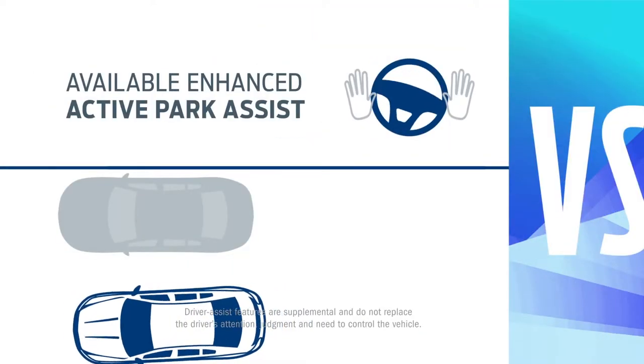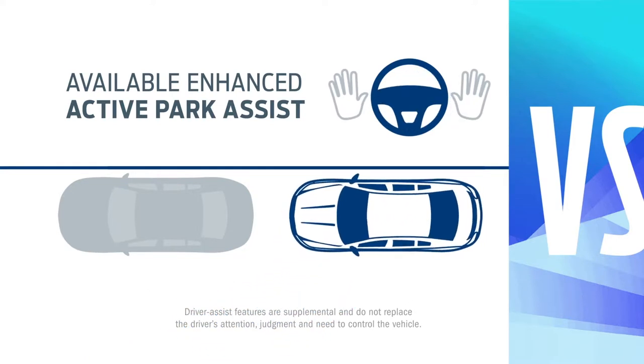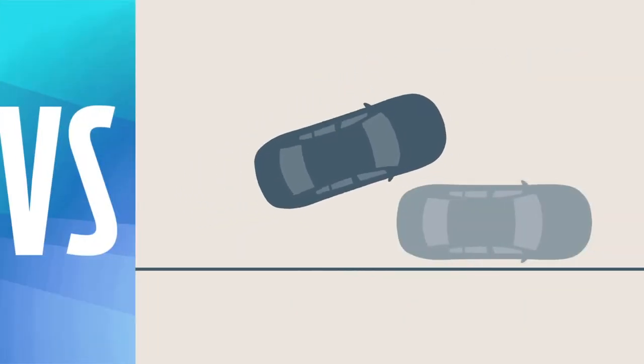You can start by letting Fusion identify a parallel parking spot and steer you in while you control the gas and the brakes. Accord uses a more hands-on approach.